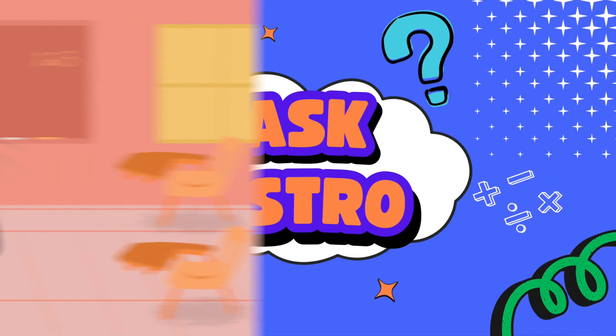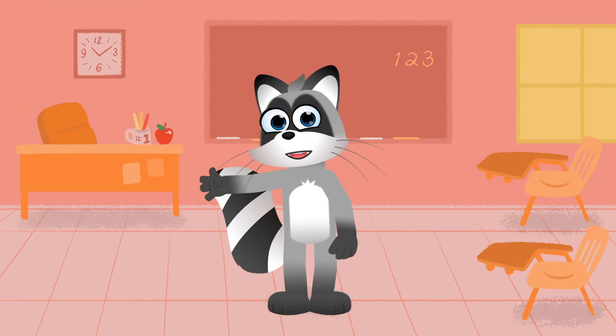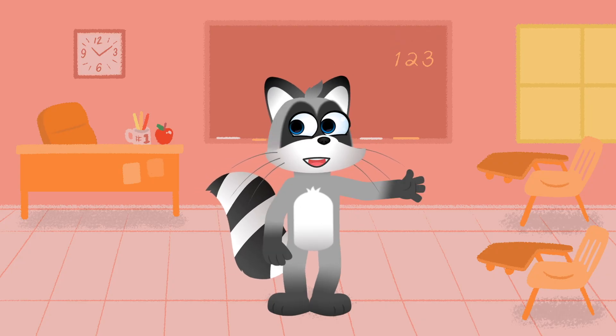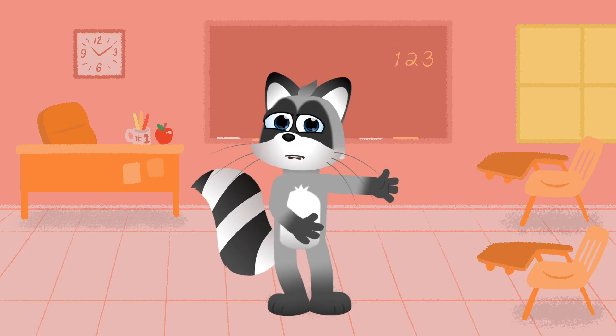Ask Astro. Hello there, Explorer. Welcome back to Ask Astro. I am Astro the learning-loving raccoon. Today's big question is, why is the sky blue? Let's find out.